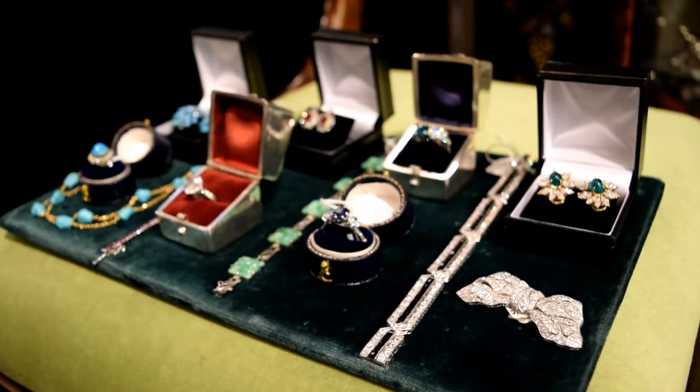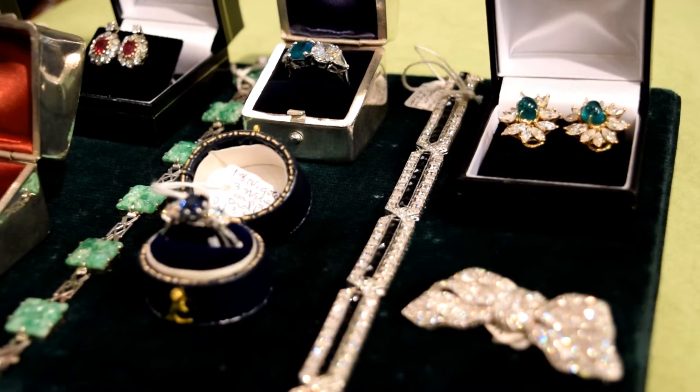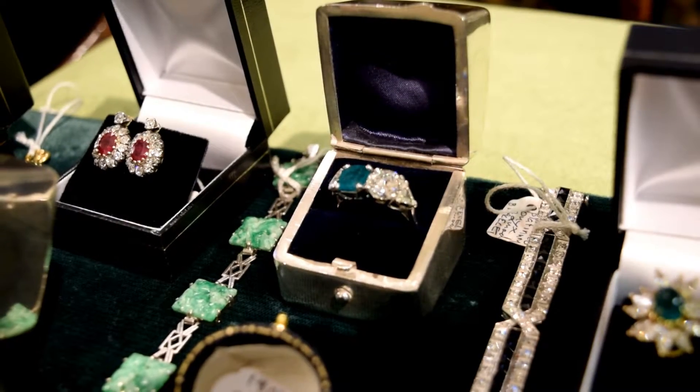Then this beautiful ubiquitous diamond brooch which every lady of fashion has to wear on her little black dress — amazing quality, from the 1930s and set in platinum. And then this stunning emerald and diamond ring from the 1930s, a wonderful piece of jewellery.